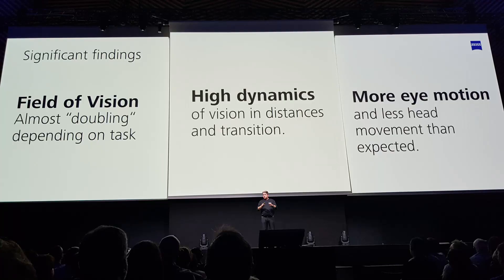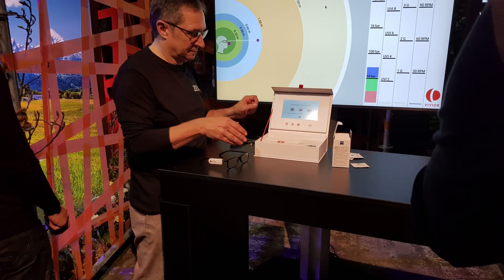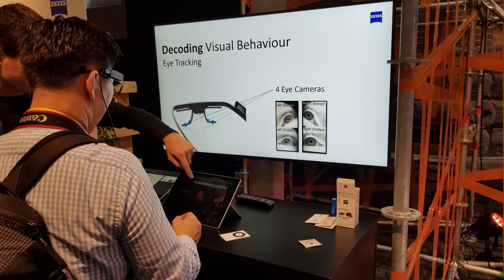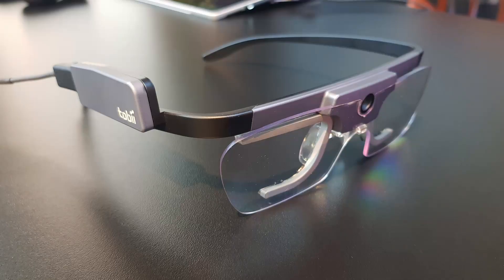Zeiss found this out from experiments they've done. They looked at head tracking technology — glasses you can wear which track the movement of your head as you go through your average day, so they can see how you move around, how you position your head, and how you experience the world. On top of that, they also had eye tracking technology, so not only could they see the way people were moving around, they could also see how they were looking at the same time.